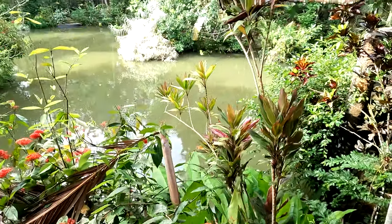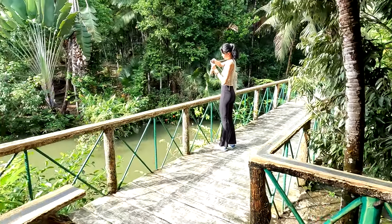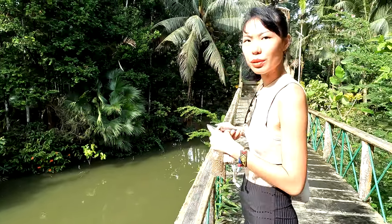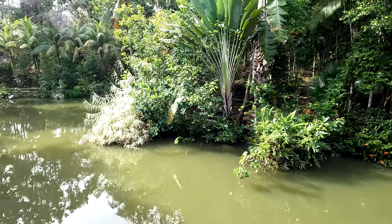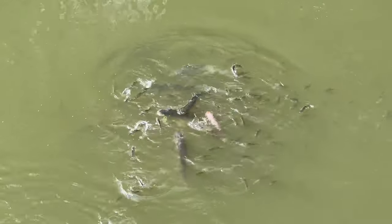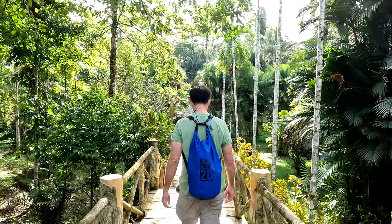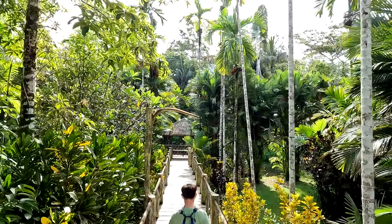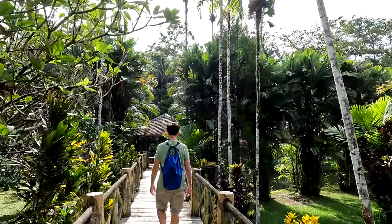Chung just bought a bag of fish feed — she wants to feed the fish. It's beautiful here. You can get the fish food for two ringgit, that's about 50 cents. Very nice. Wow, this is amazing — it's very beautiful with the lighting.